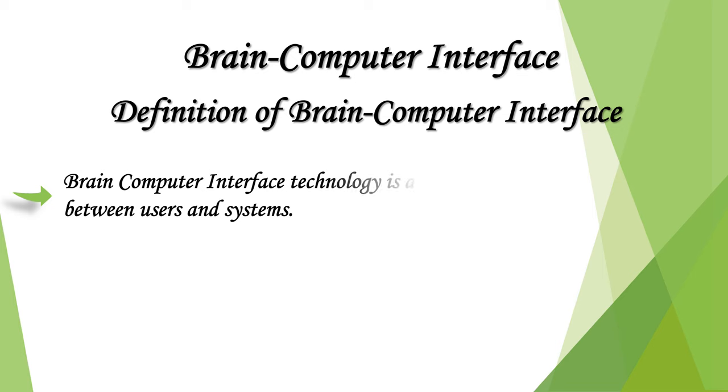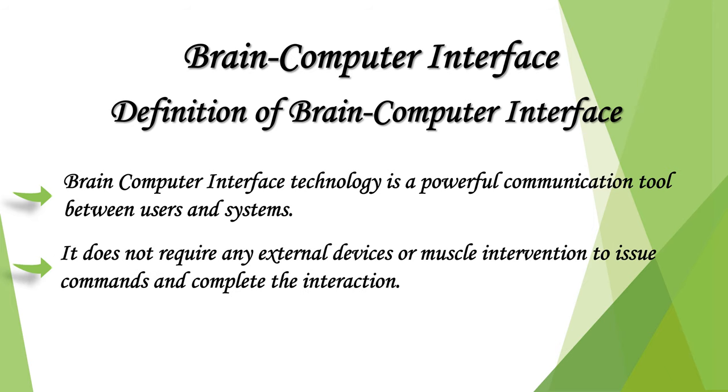Brain-computer interface technology is a powerful communication tool between users and systems. It does not require any external devices or muscle intervention to issue commands and complete the interaction.